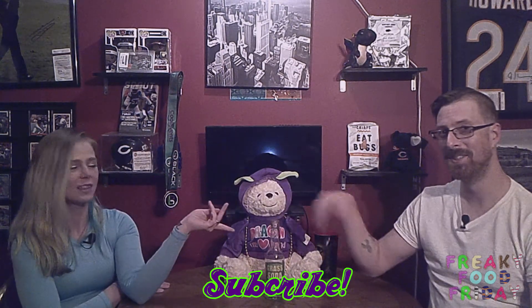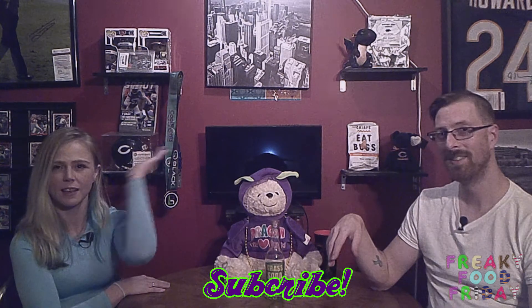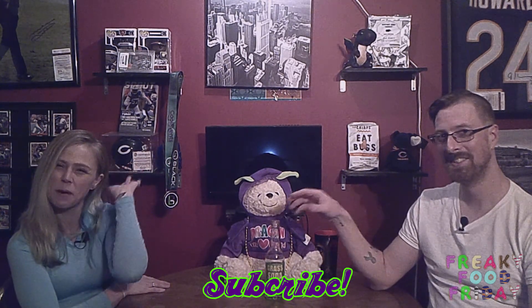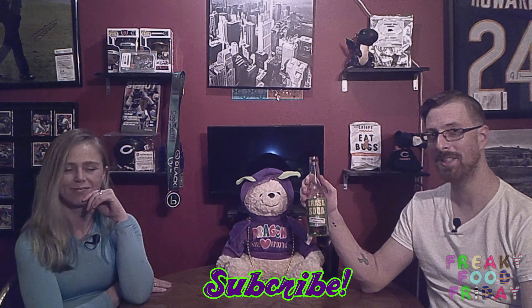This is made by Rocket Fizz — soda pop and candy shop, rocketfizz.com. Not a sponsor, but they can be. So there it is — grass soda. Who knew? Kind of good. With another Freaky Food Friday edition down, don't forget to subscribe right there, or check out what I've got going on above my head, or this wonderful video right here. Until next time, try some grass soda, and we'll see you here next Friday for another edition of Freaky Food Fridays.